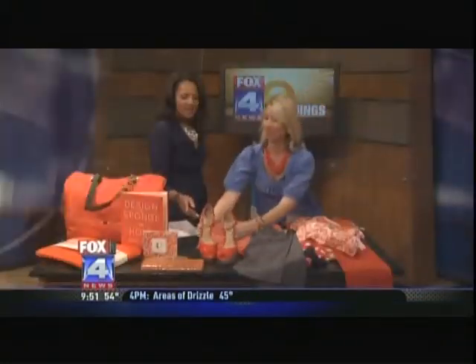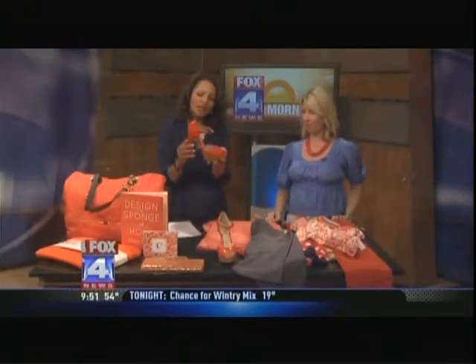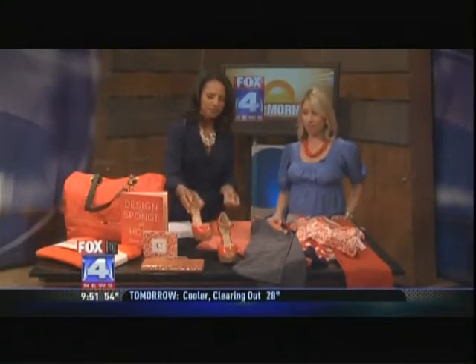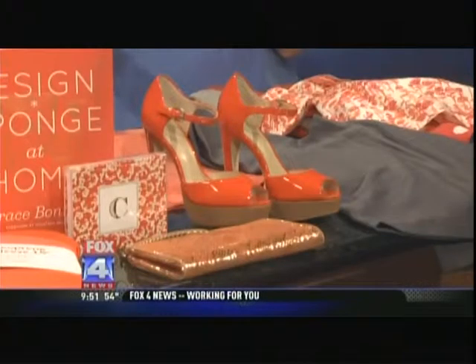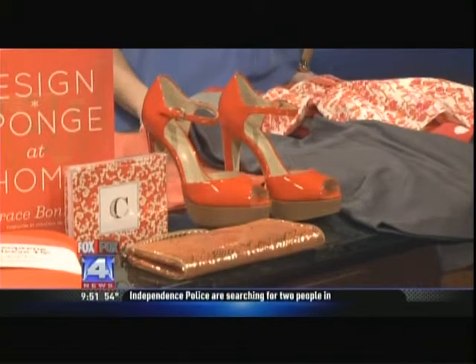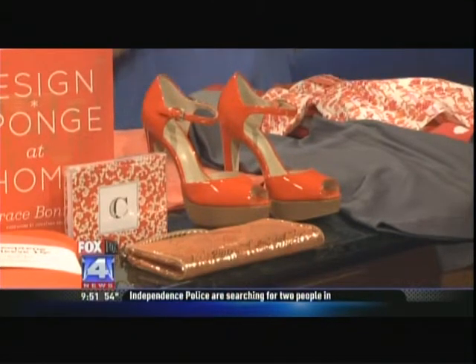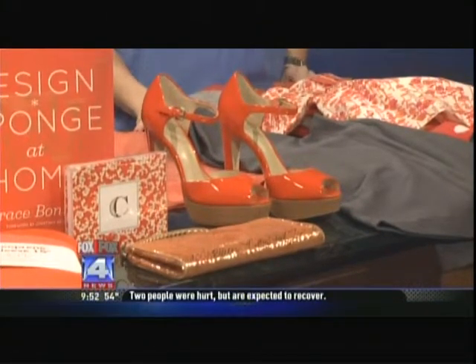When you see a shoe like that it can be intimidating — not just the height, but the color itself. How would you pair it? I would wear that with anything — dark denim, a big wide leg which we're showing this spring, or a skinny white jean. We are seeing a lot of nudes, blushes, and neutrals, so this is a good way to bring color in. A soft neutral outfit will definitely get punched up.